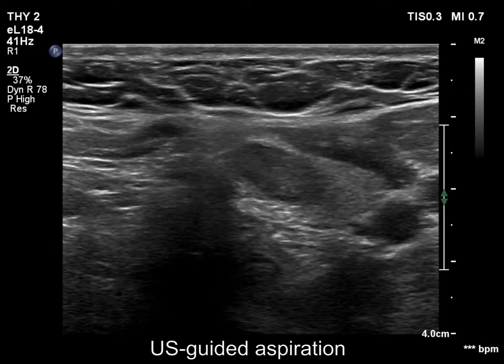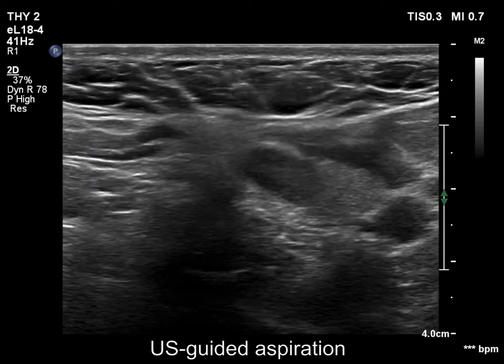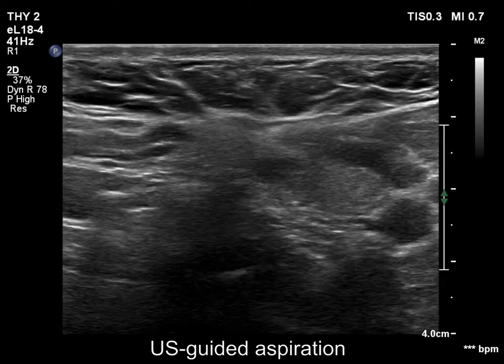Finally, a US-guided aspiration is shown. The tip of the needle is clearly visible now.